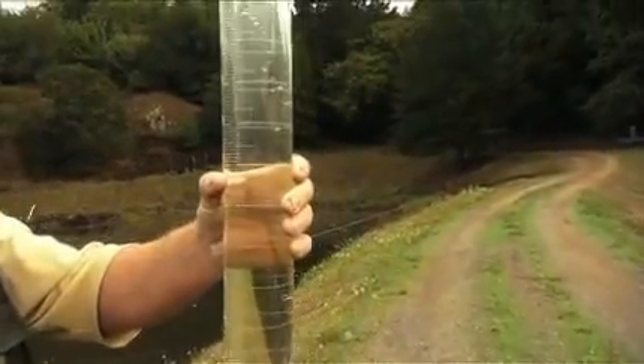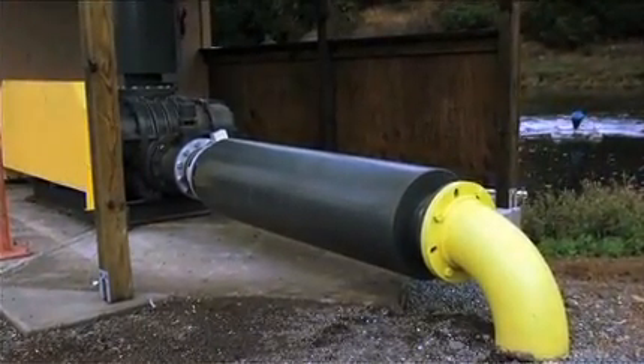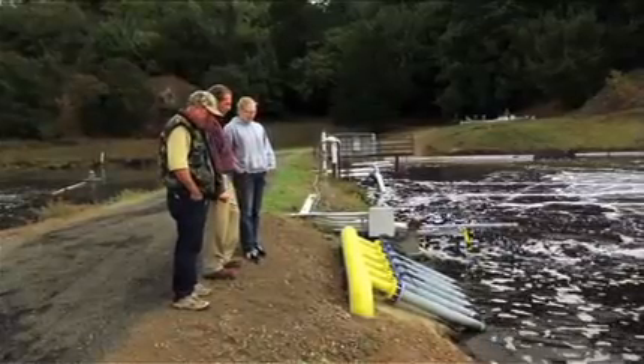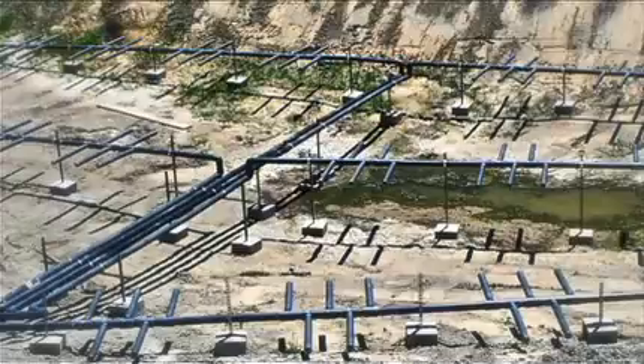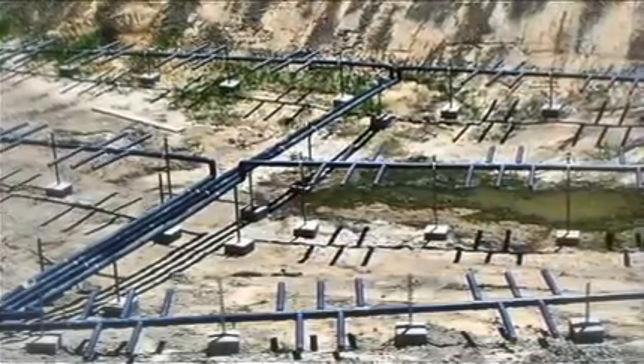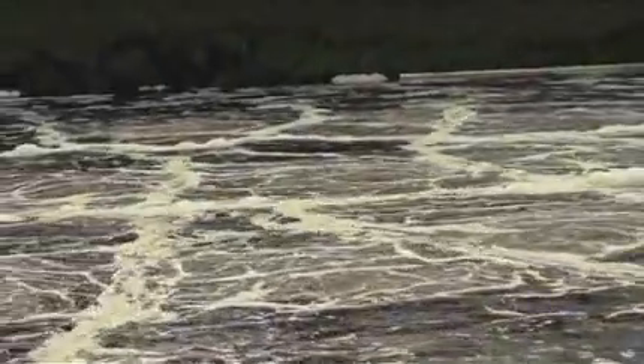The new system consists of a 50 horsepower blower on the surface next to the ponds, and then it goes underneath the road where it connects to six manifolds that run underneath the water to about a couple feet above the bottom of the pond, and from there it spreads out into a grid.